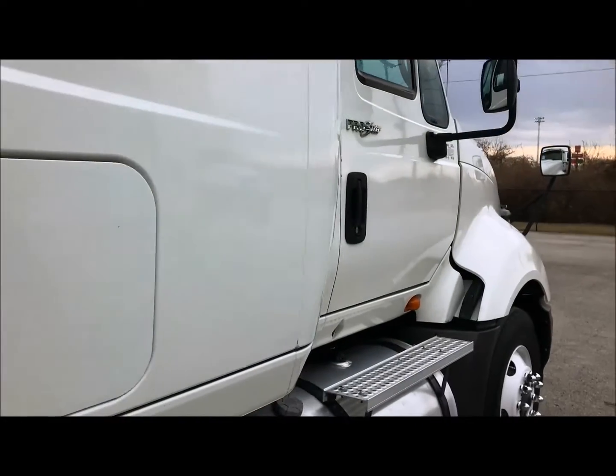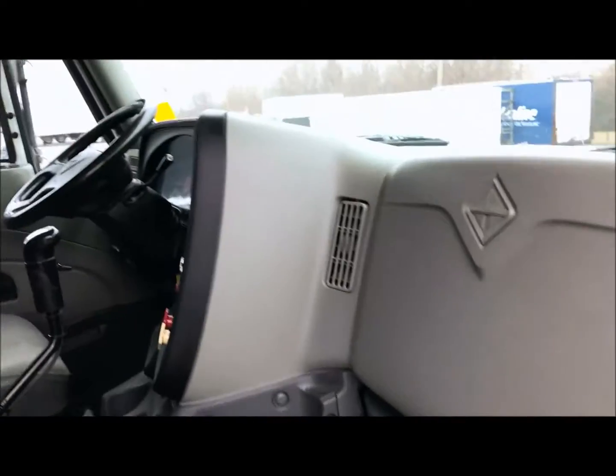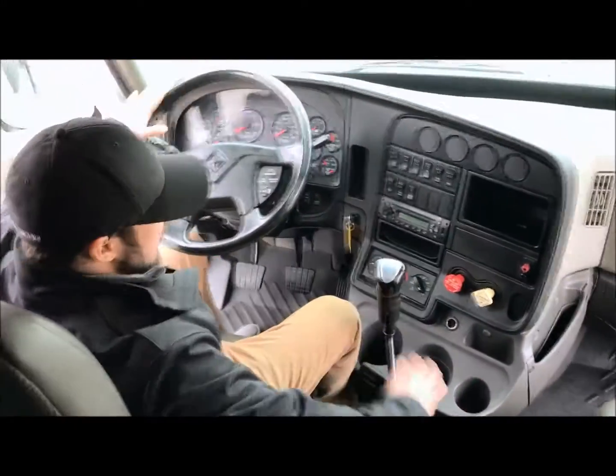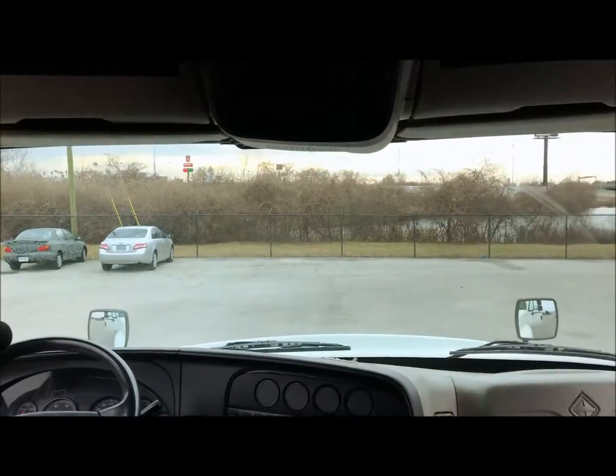Why don't you hop on inside? Let me show you what you're working with. There's a lot of room inside of here, a lot of space. I'm five foot six and there's about another foot and a half of room here. This truck's got an Eaton Fuller 10-speed transmission. Everything's in hands reach. You've got awesome views so you can see what's going on out in front of you as you're going down the road.